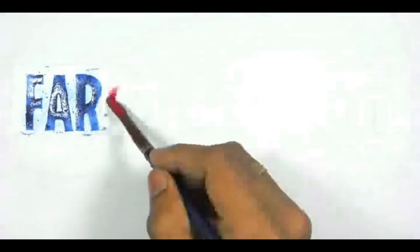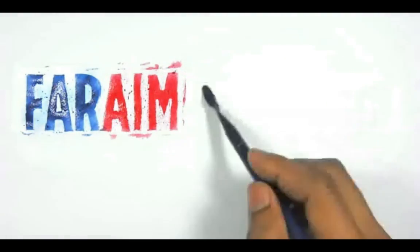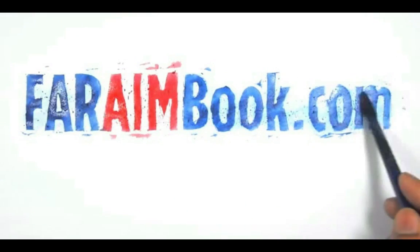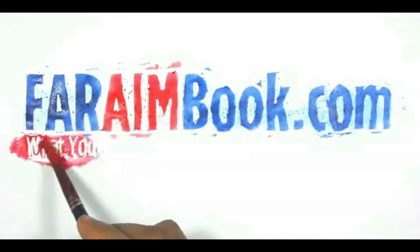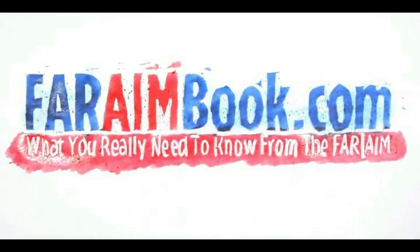This video is brought to you by the book 'The FAR/AIM in Plain English' — everything you need to know about the FAR/AIM for your private or sport pilot certificate in plain, conversational English. Visit faraimbook.com to learn more and grab your copy.